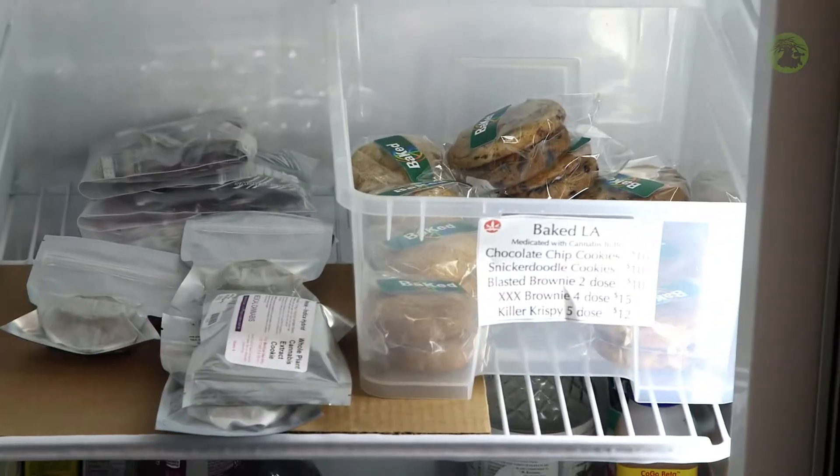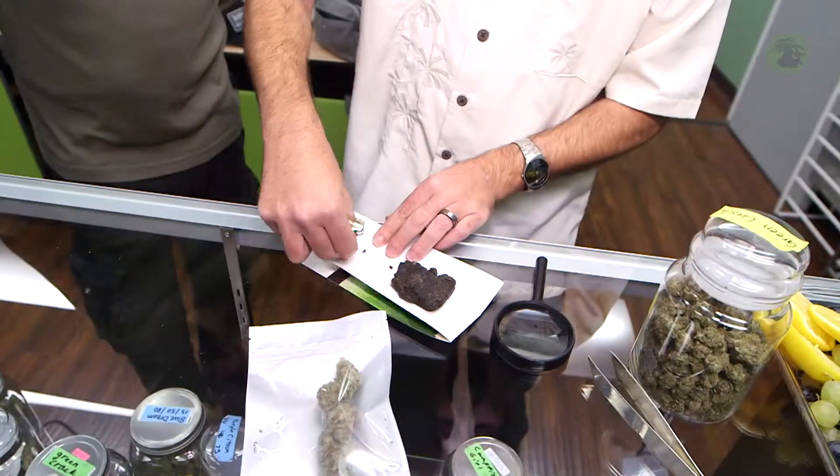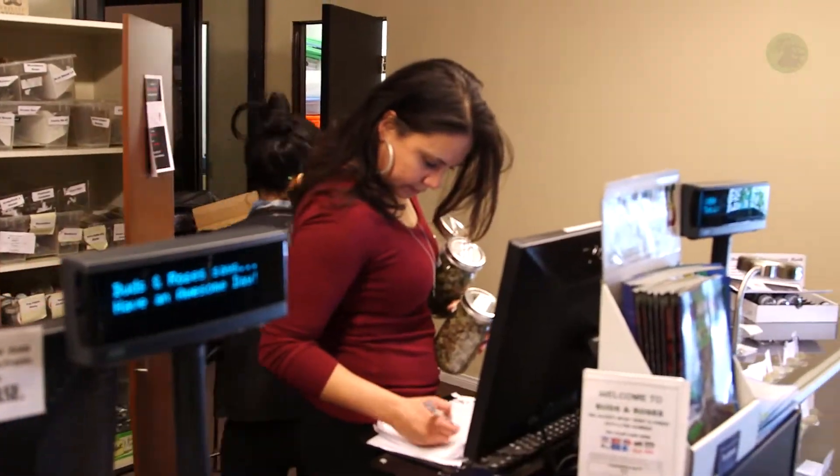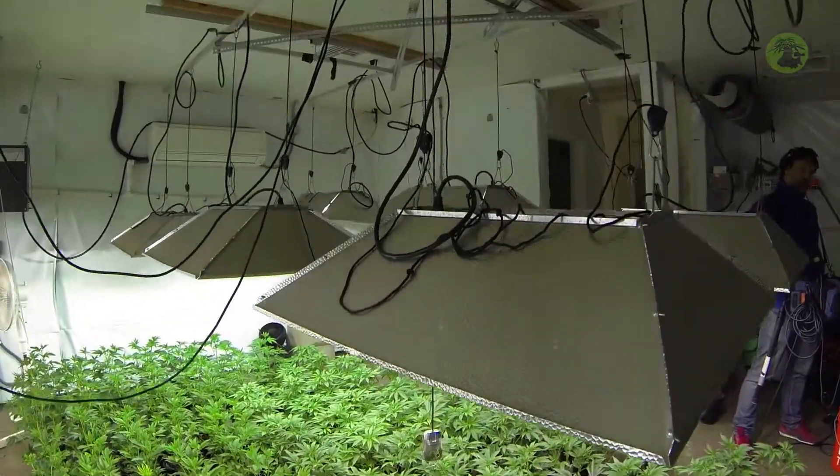The wide variety of cannabis available — edibles, hybrids, indica, sativa, waxes, hash — can be confusing. Not only are there thousands of varieties, but every grower produces wildly different versions of the same flower.